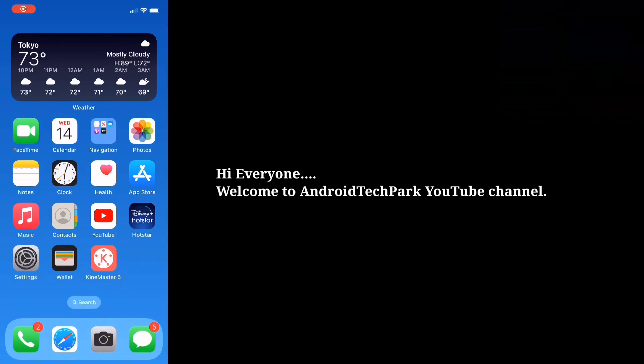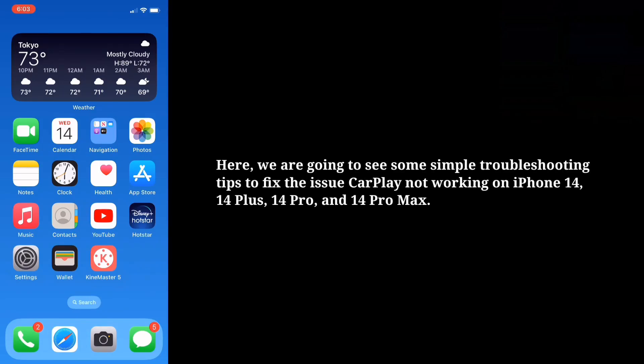Hi everyone. Welcome to Android Tech Park. Here we are going to see some simple troubleshooting tips to fix the issue of CarPlay not working on iPhone 14, 14 Plus, 14 Pro and 14 Pro Max.